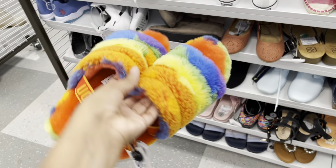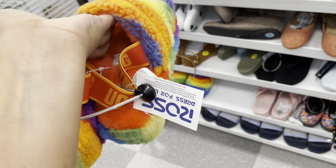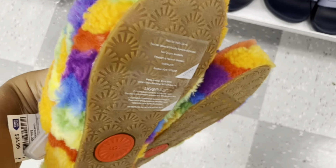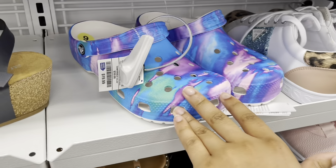Okay, they still have some more of these UGGs. I saw some like this in here the last time I came and they were yellow. So they have the rainbow colored ones, the multicolored — these are $34.99, so about $35. I like this color too — they have a lot of the multicolored Crocs, and all Crocs are $19.99.